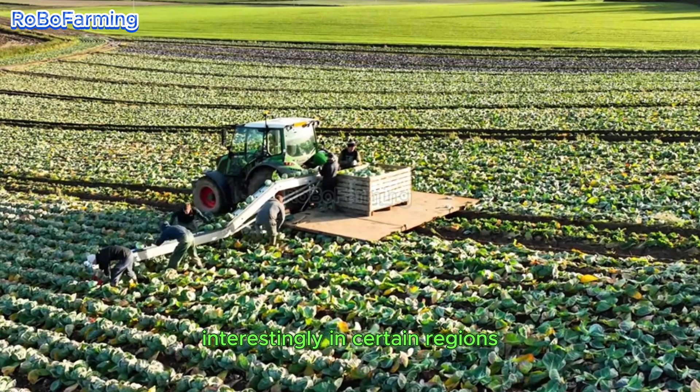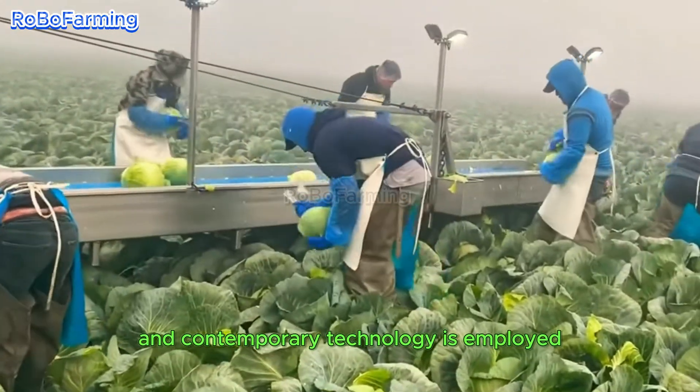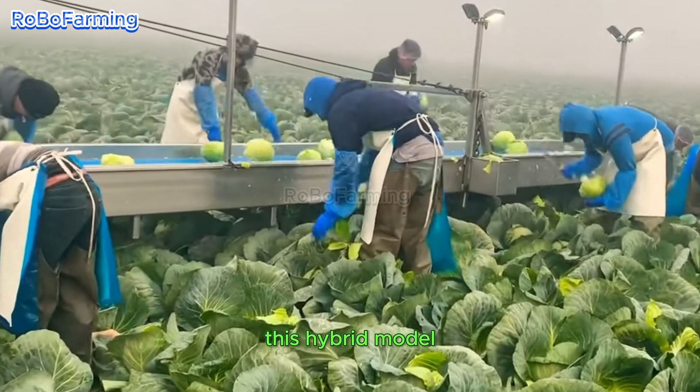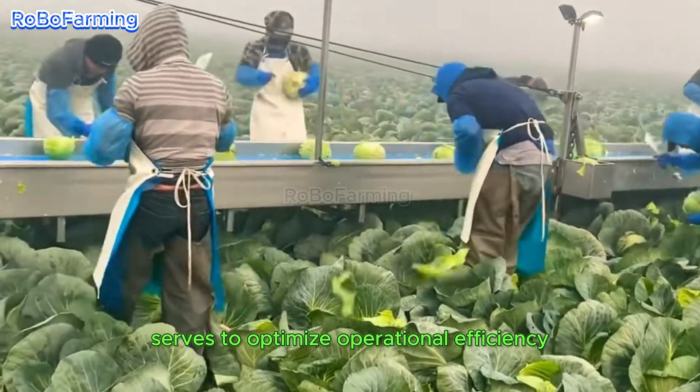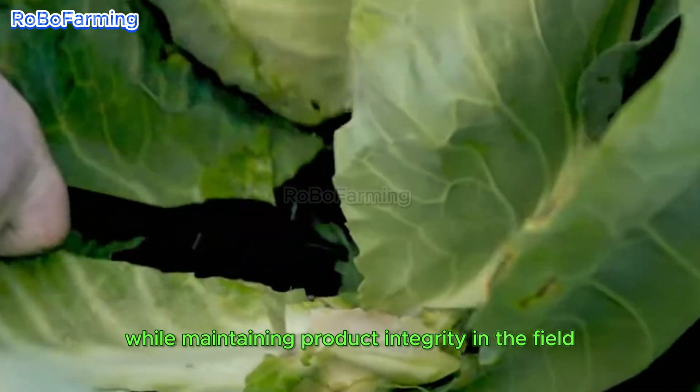Interestingly, in certain regions, a synthesis of traditional hand harvesting techniques and contemporary technology is employed. This hybrid model serves to optimize operational efficiency, enabling farmers to realize substantial harvests while maintaining product integrity.